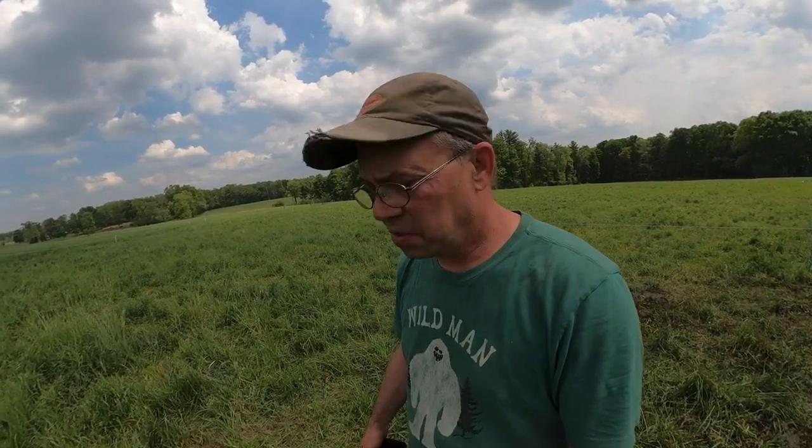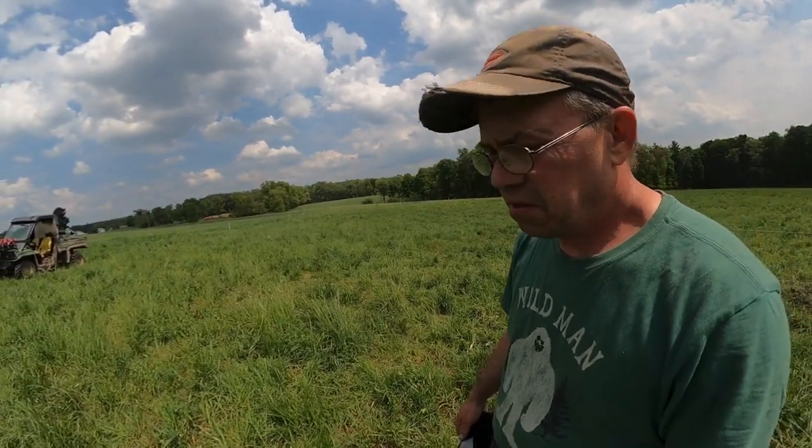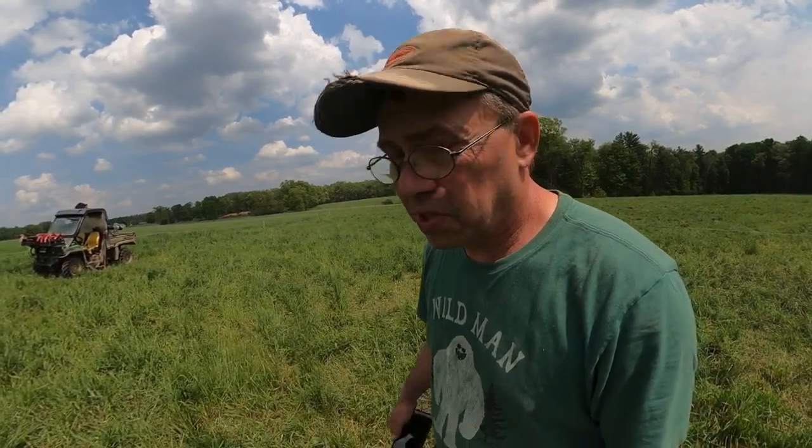We're going to check the stress level in the cows to see if we need to move them to shade. It's 86 degrees here today, towards the end of May. A lot of the cows are still carrying some of their winter coat, some are still pregnant, and this is the time of year we have the most heat stress in the herd — not in August when we have 95-96 degree weather, but usually in the spring.